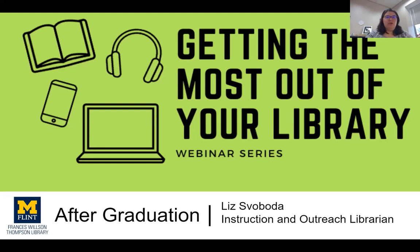Hello, everybody. My name is Liz Voda, and I'm going to welcome you to this session of Getting the Most Out of Your Library After Graduation Edition. Today we're going to talk about what access our alums have to library resources, both through the Francis Wilson Thompson Library as well as libraries in general — just kind of explore what's available to you.